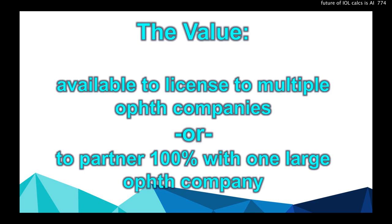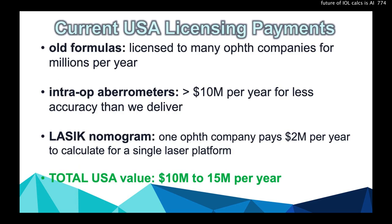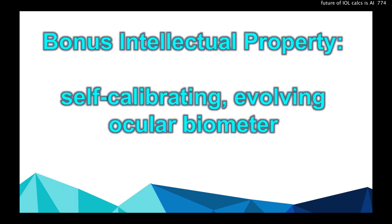The value: it's available to license to multiple ophthalmic companies or to partner exclusively with one company. Current USA licensing payments for these types of calculations in ophthalmology are $10 to $15 million per year — and we can take it all.